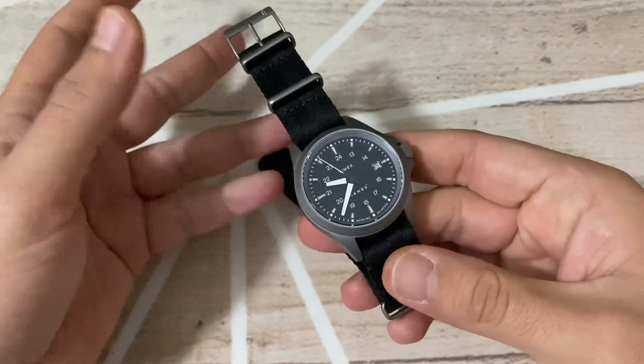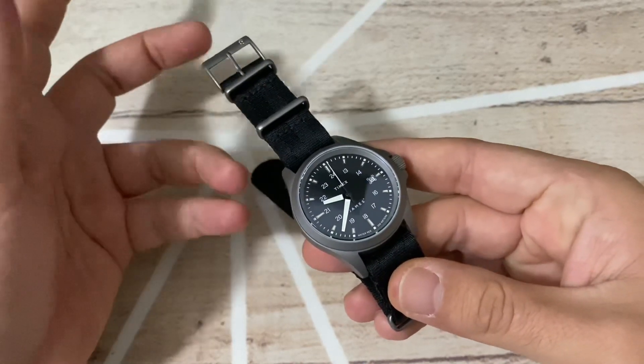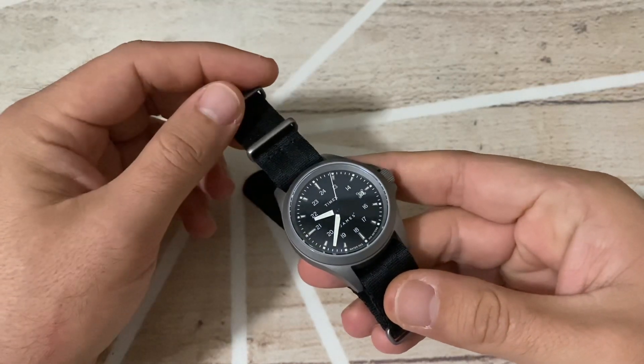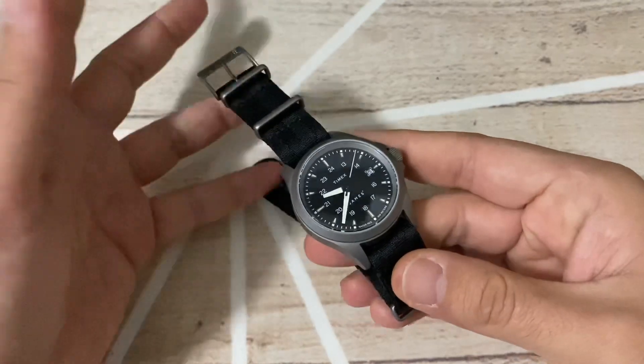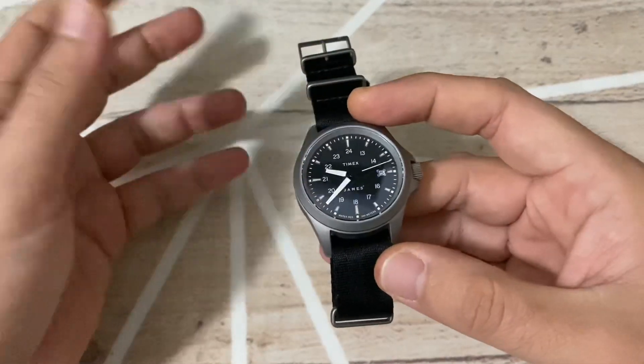What we have here is an almost in-line Timex Expedition watch. The name has changed because Timex is now calling their expedition watches 'Expedition North,' so this is one of the first 2021 Expedition North watches from Timex.